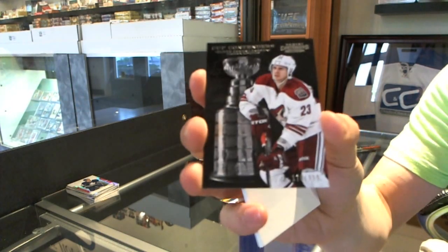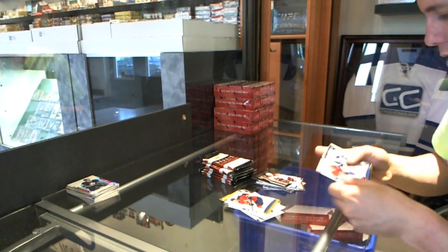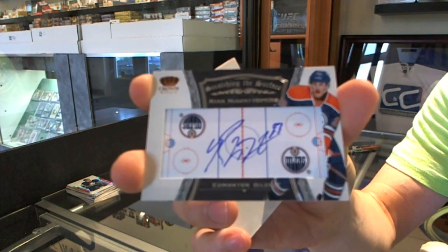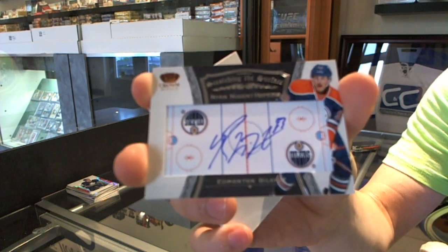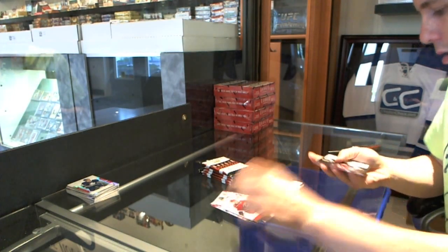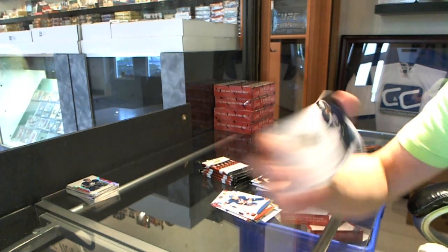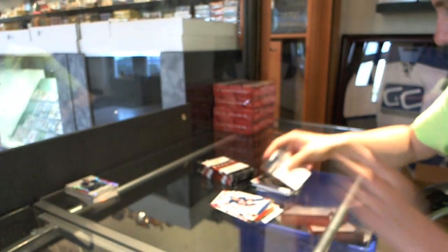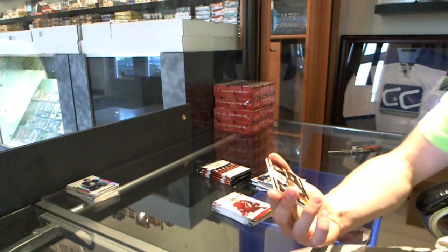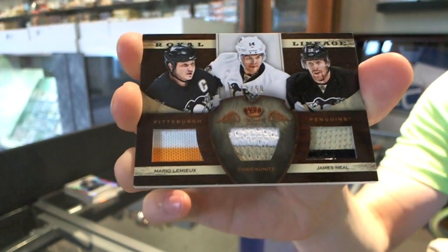We've got a Cup Contenders to $9.99 for the Phoenix Coyotes, Oliver Ekman-Larsson. We've got a Scratching the Surface Signatures for the Edmonton Oilers, Ryan Nugent-Hopkins. We've got a Hard Contenders to $9.99 for the Colorado Avalanche, Gabriel Landeskog. And a Luxury Suite game-use stick for the Vancouver Canucks, Roberto Luongo. We've got a Royal Lineage triple jersey prime, number 13 of 50 for the Pittsburgh Penguins — Mario Lemieux, Chris Kunitz, and James Neal.